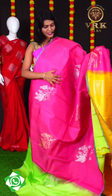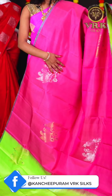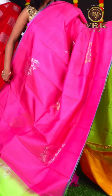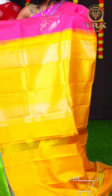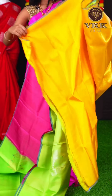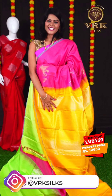Here we have another beautiful saree with a light pink, green, and yellow color combination. This saree is a half and half design with peacock golden and silver zari booties. It has an open border. The pallu is a mustard color contrast gold and silver pallu, and the blouse is a mustard color plain blouse. The item code is LV2159 and the price is Rs 14,950.